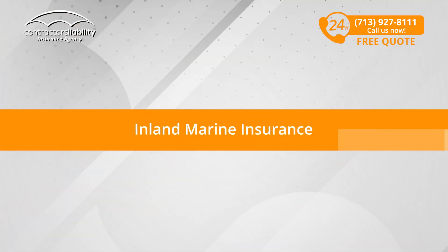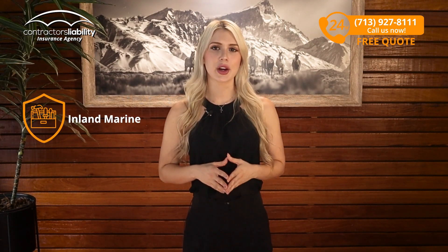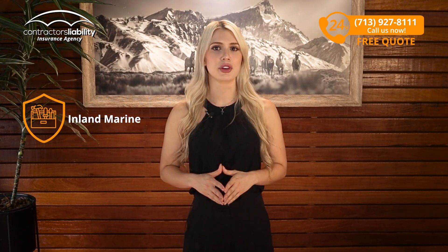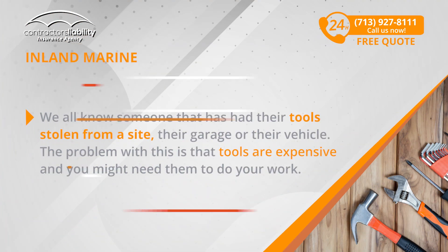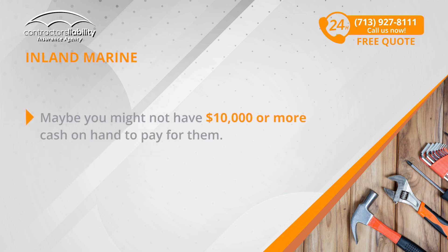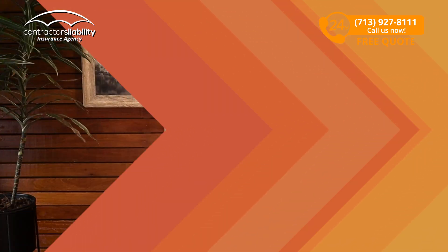Inland Marine Insurance. Finally, if you're a general contractor, you usually need your tools covered for theft. We all know someone that has had their tools stolen from a site, their garage, or their vehicle. The problem with this is that tools are expensive and you might need them to do your work, but maybe you might not have $10,000 or more cash on hand to pay for them. If this is the case, you should insure them and we can do it for only $25 per month.